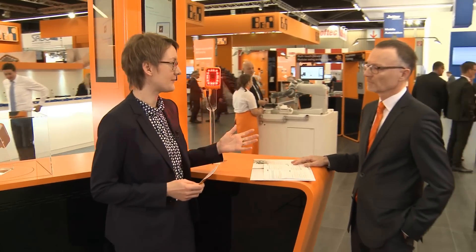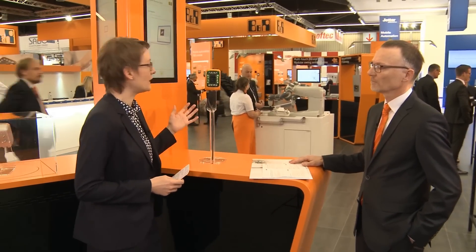Welcome back at the B&R booth. My name is Nicole Wittmann. In today's YouTube session, we will have a look at the topic of image processing. I'm joined by Anton Meindl, Business Manager Controls. Anton, we're standing in front of an orange camera — why is that?